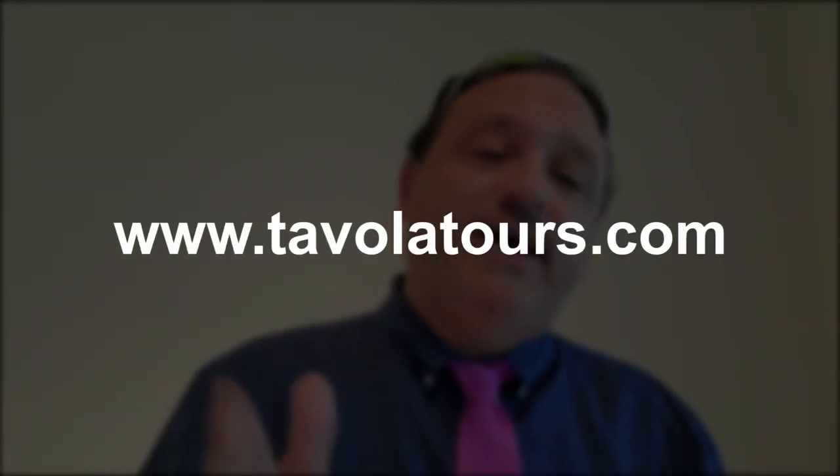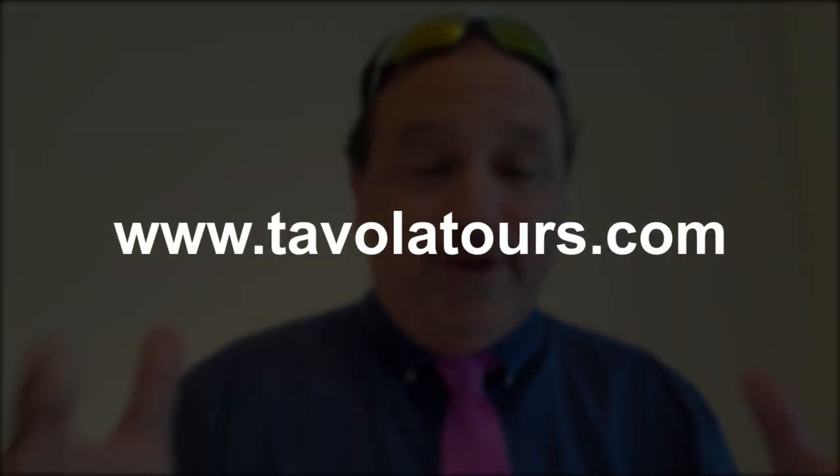Next one is Agnellini alla Siciliana. This is a dish that we found during our Tavola Tours adventure to Sicily right before the pandemic. We were lucky to get that tour in right before the pandemic — it was a beautiful trip. You can always go on www.tavolatours.com and see what new trips are coming up. But in this case, we went to the food markets of Palermo. Palermo has some of the best food markets in the world, and it is just unbelievable — it's a foodie haven.